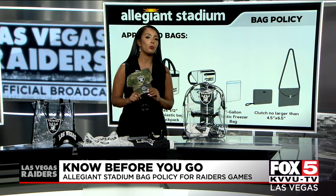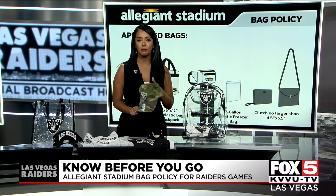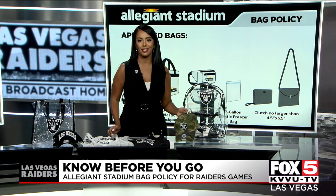You don't have to wear all silver and black. You can mix it up as long as you're repping the team. This green dress is actually a Raiders dress — it's just not all silver and black.